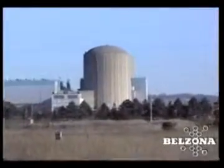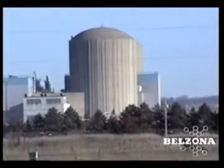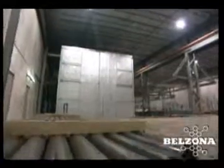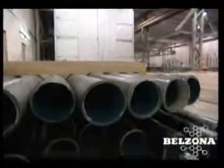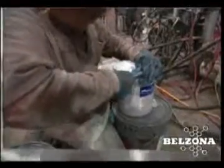Many industrial facilities across the nation, including this nuclear power plant, rely on Belzona's innovative maintenance solutions for extending the life of valuable equipment. The reason this facility has once again chosen Belzona is based on previous experience and longevity of repairs.